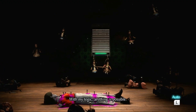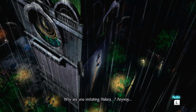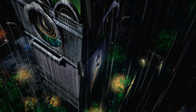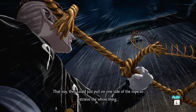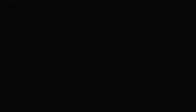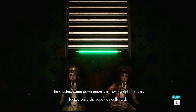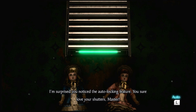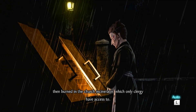Her voice got really serious — wait, is that Halara? The shutters come down under their own weight, so they locked once the rope was collected. 'I'm surprised you noticed the auto-locking feature — you sure love your shutters, master.' The rope ladder was collected, then burned in the church incinerator, which only clergy have access to.